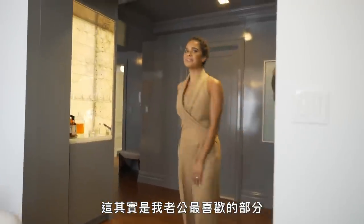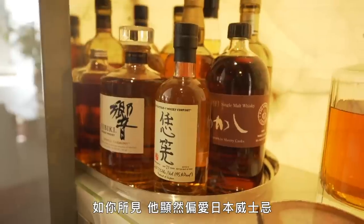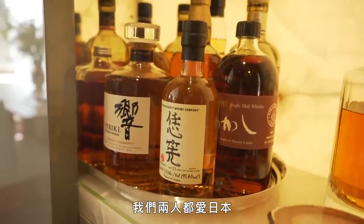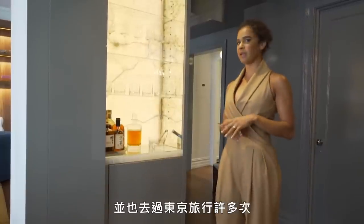This is actually my husband's favorite part — he actually designed this bar. And as you can see, he clearly loves Japanese whiskey, which we both love. We love Japan and have traveled to Tokyo many times.